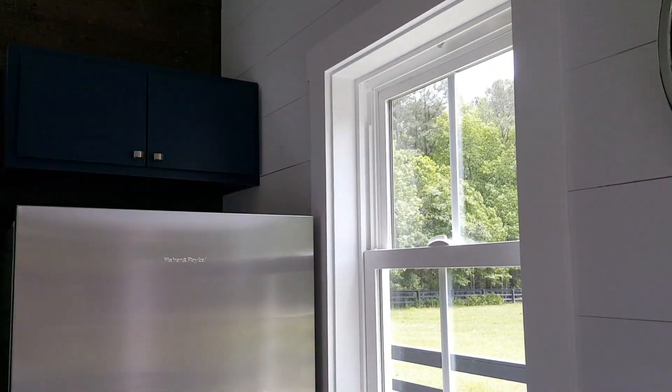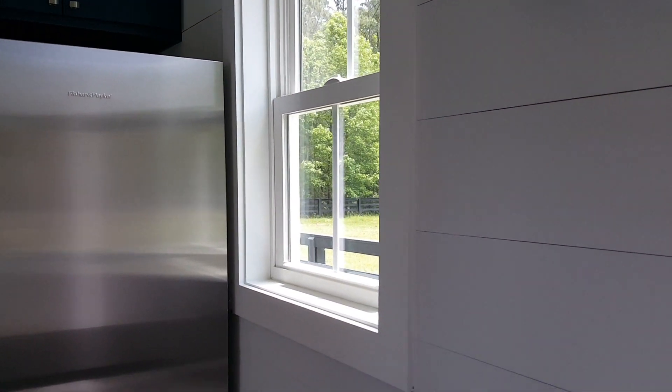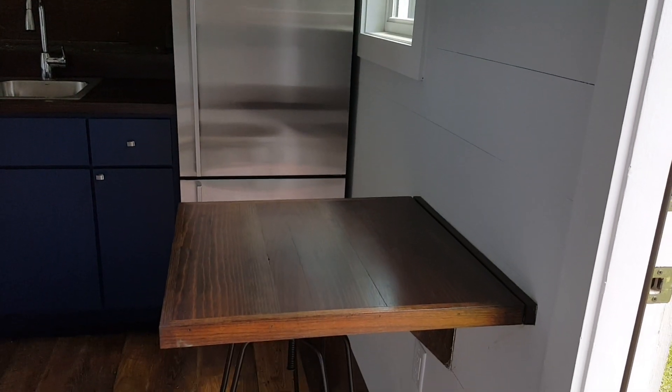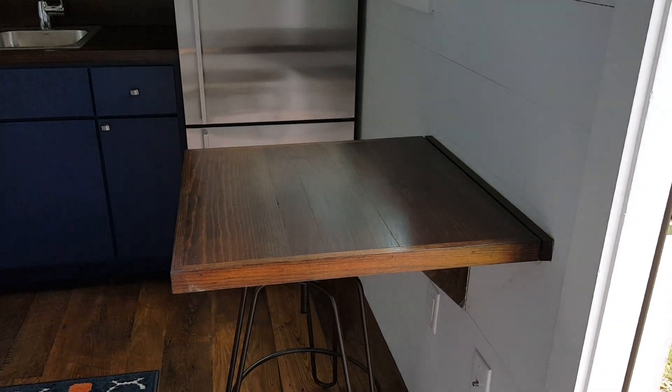If you're looking for space to grab a bite to eat, there is a drop leaf table in the kitchen area that you can use for eating or as a desk. When you're done, you can simply fold it down and put it away.